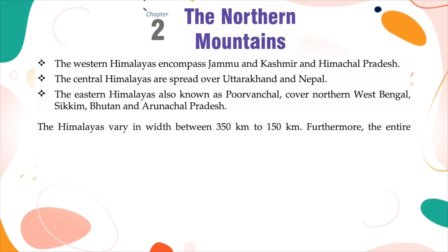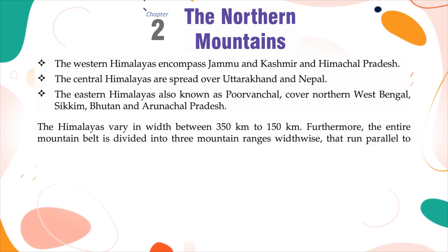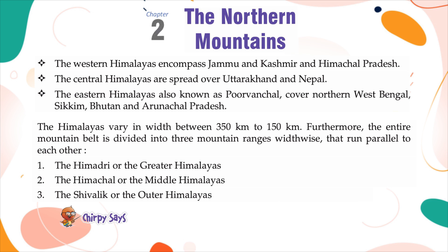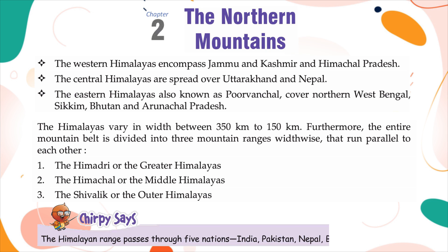The entire mountain belt is divided into three mountain ranges width-wise that run parallel to each other: the Himadri or the Greater Himalayas, the Himachal or the Middle Himalayas, and the Shivalik or the Outer Himalayas. The Himalayan range passes through five nations: India, Pakistan, Nepal, Bhutan and China.